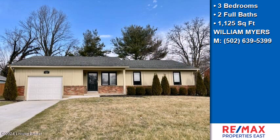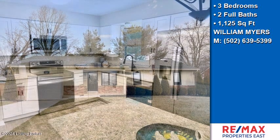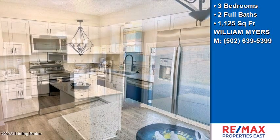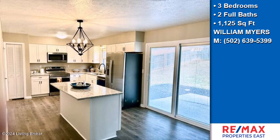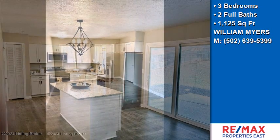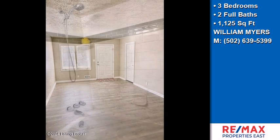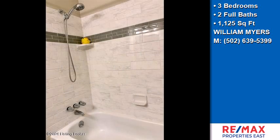This property is a three-bedroom, two full baths home. On the outside, this property features a patio, a shingle roof, and a brick exterior finish. The approximate square footage is 1,125 square feet.